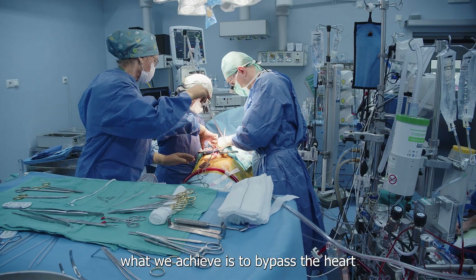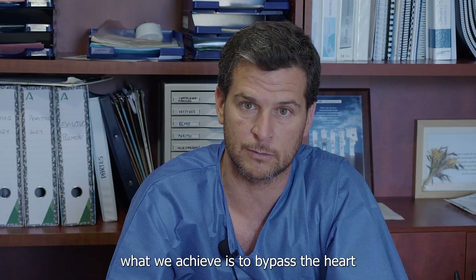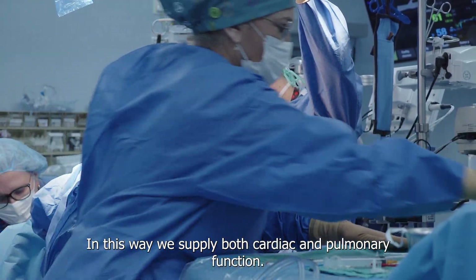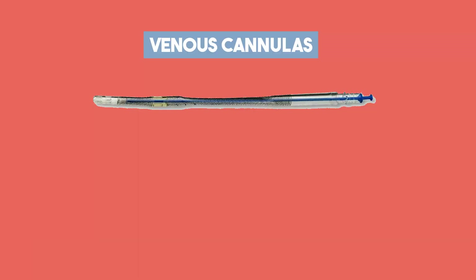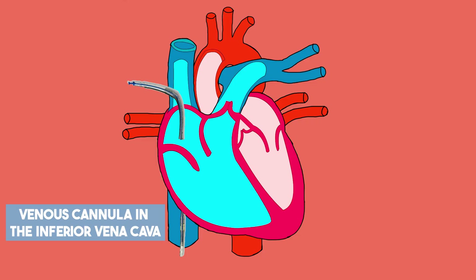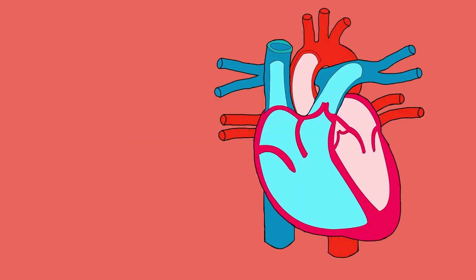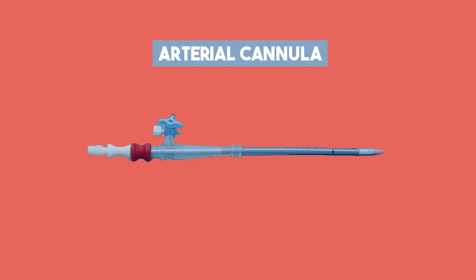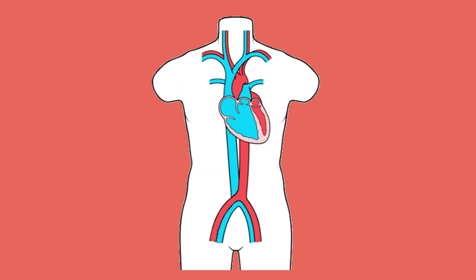What we have achieved is to bypass the heart — that is, to bypass it — so that we supplement both cardiac and pulmonary function. Depending on the surgery, one or two venous cannulas may be used, which can be placed into the inferior vena cava, or both the superior and inferior vena cava. The arterial cannula can be placed into the femoral artery, axillary artery, or most commonly on the ascending aorta.